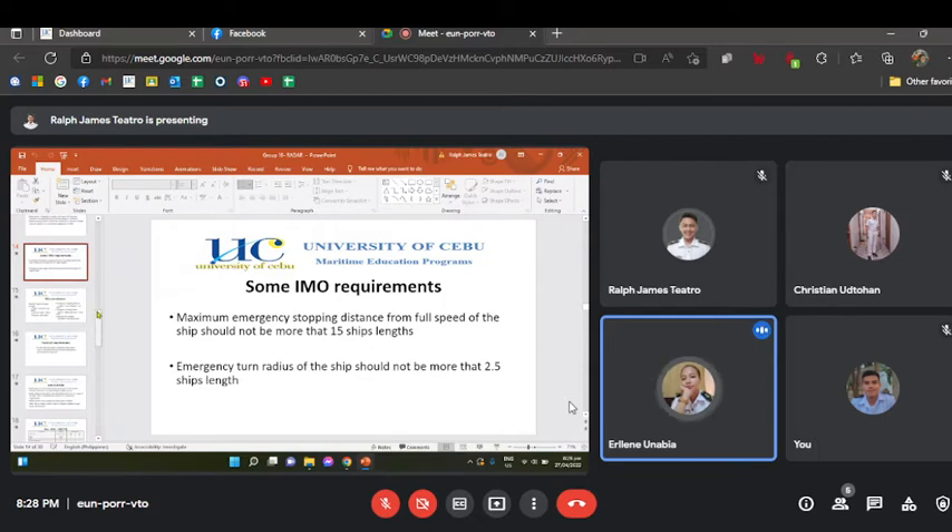Some IMO requirements specify that the maximum emergency stopping distance from full speed shall not be more than 15 ship lengths, and the minimum emergency stopping distance will be not more than 2.5 ship lengths.